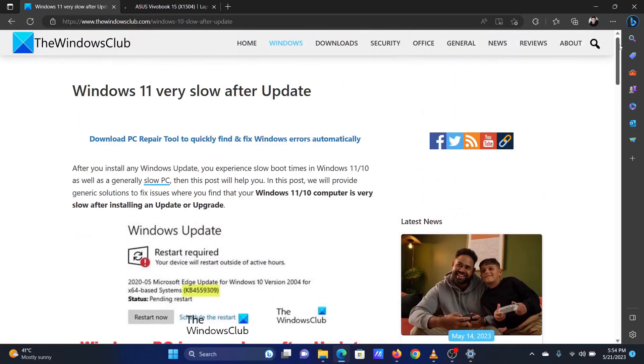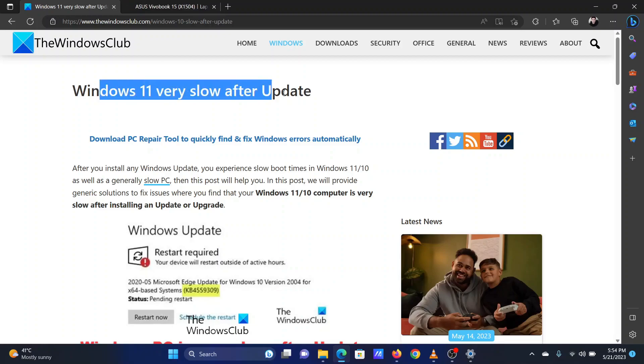If you have any doubts, please go to the original article on the Windows Club and write your query. We will surely answer it. Thank you for watching this video. Have a nice day!